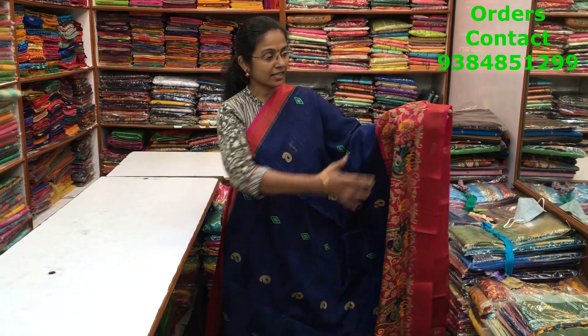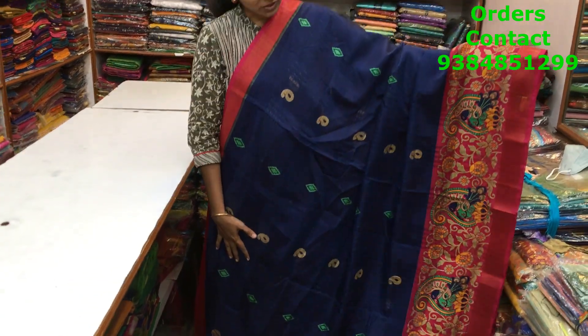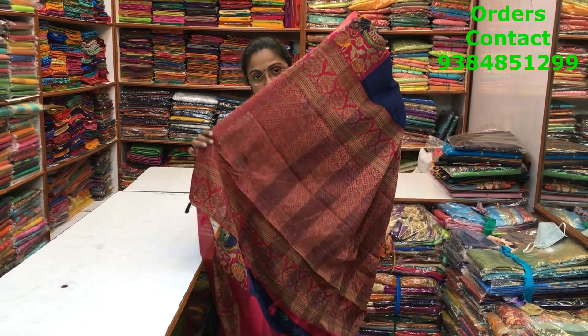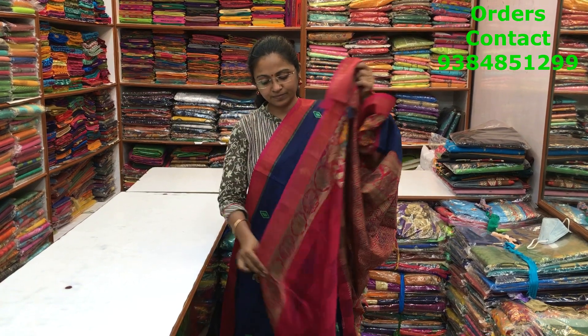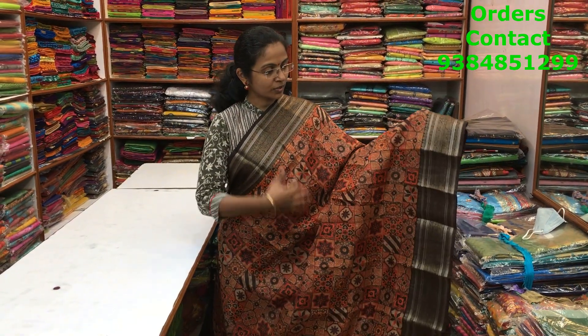A very beautiful navy blue with pink color combination in the mixed cotton variety. Beautiful design with zari borders on both sides. A lovely flower print pattern running in the bottom part of the saree and small motifs on the body — all printed. The pallu has tassels and the blouse and price of the saree are shown here. The price is ₹660.